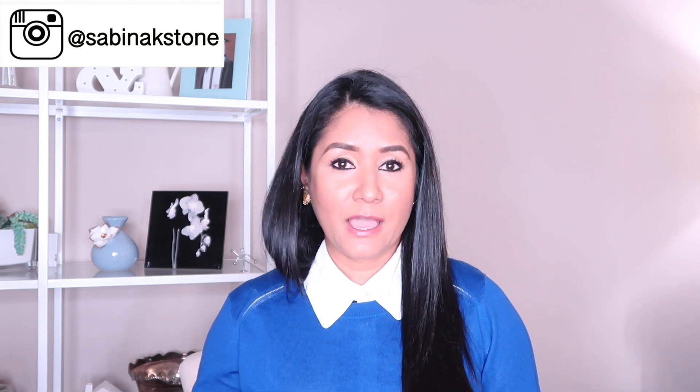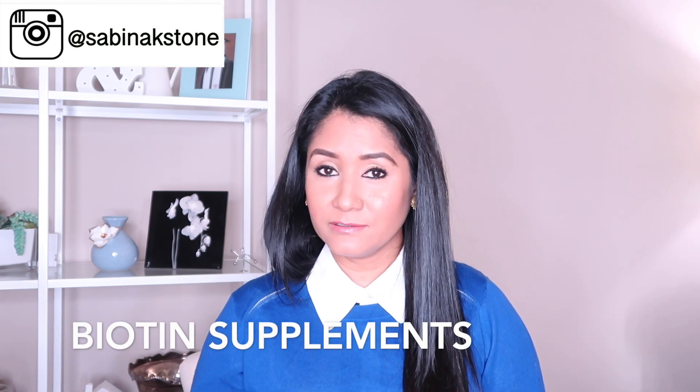The first thing I feel about anything — healthy skin or healthy hair — is that you have to eat healthy. Make sure you eat a lot of vegetables. I also take biotin for my hair; those are the hair vitamins. So make sure you take biotin too.